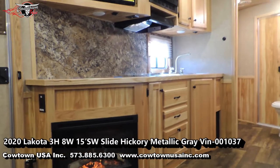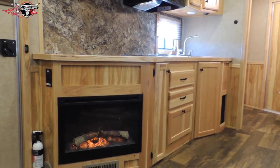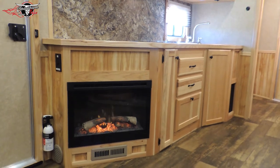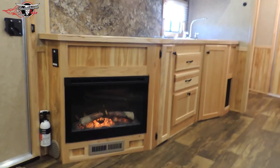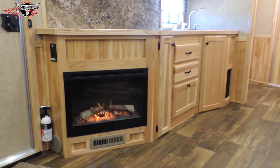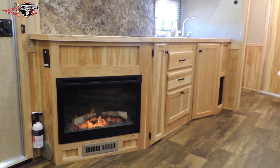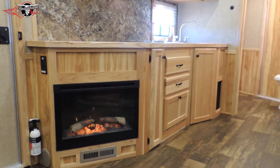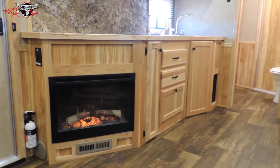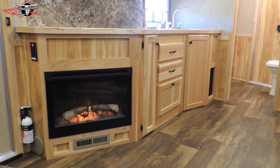Hi guys, Rick Damoth at Cowtown USA. I don't know that I've ever done a video like this, but I came in here, sat down with this camper with the fireplace plugged up. I just walked in, sat on the couch, felt the heat on my back, and realized that fireplace had warmed this camper up on the inside. A lot of people think fireplaces are over the top, but it's only a few hundred dollars. When you pull into campgrounds and they charge you 40, 50, 80 dollars, you plug your camper up, shut your propane furnace off, and run on their heat.